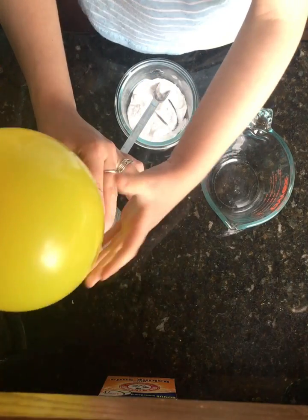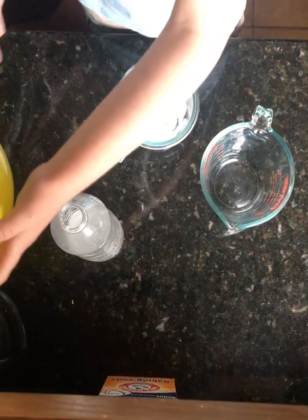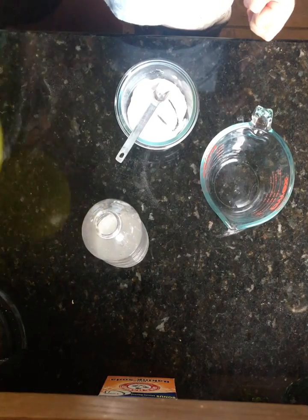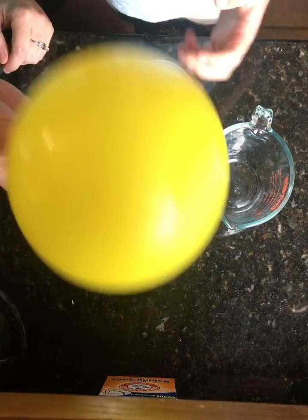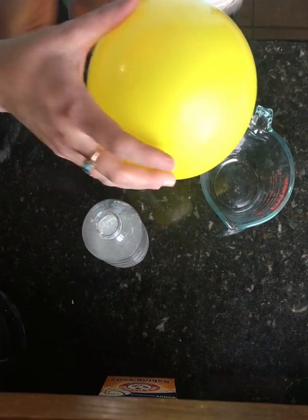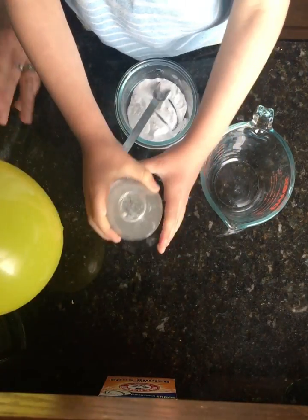Even though you can't see gas, it fills up the whole space — the whole container. Liquid here doesn't fill up the entire container, but this gas sure did — it filled up that whole balloon. Do not pop it! And why don't you pop a balloon or drink that.